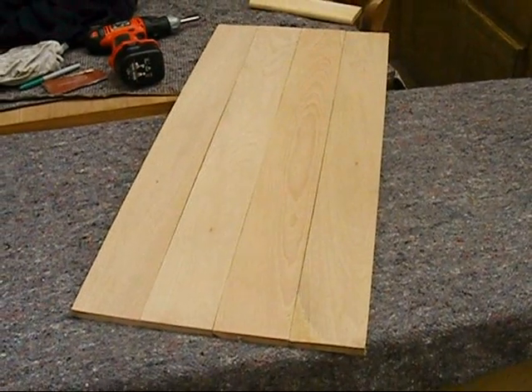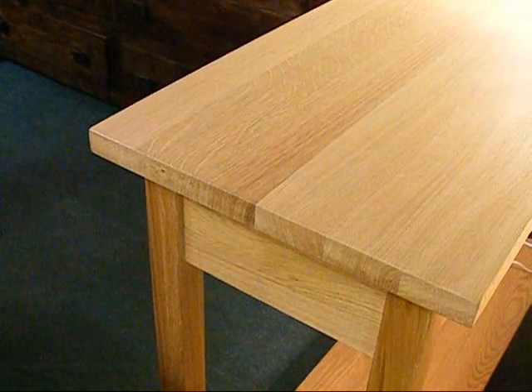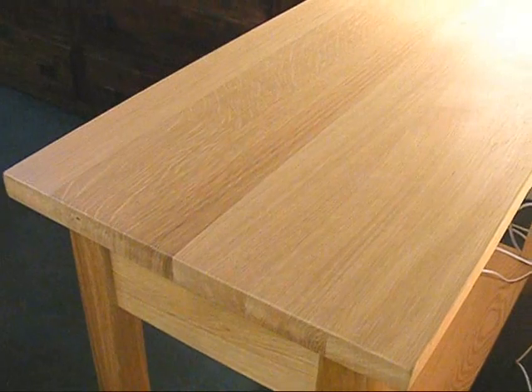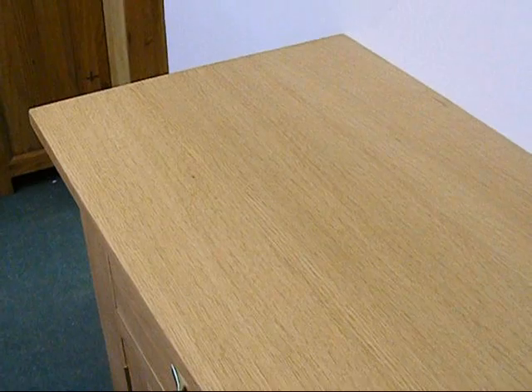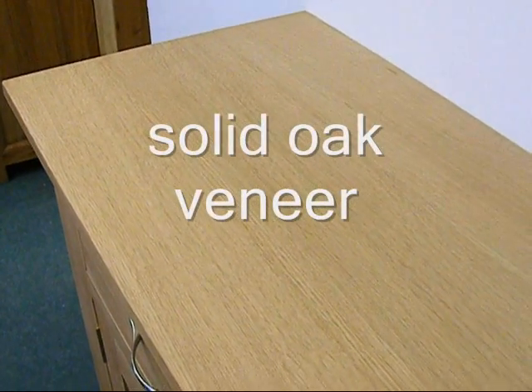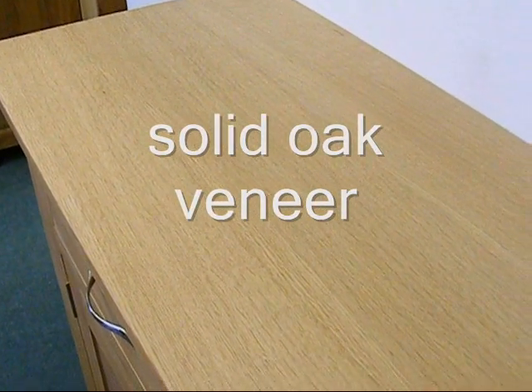Some manufacturers choose to show the changes in grain pattern that result from this process. But instead, the Derwin range adds a cover of solid oak veneers to produce an even final appearance.